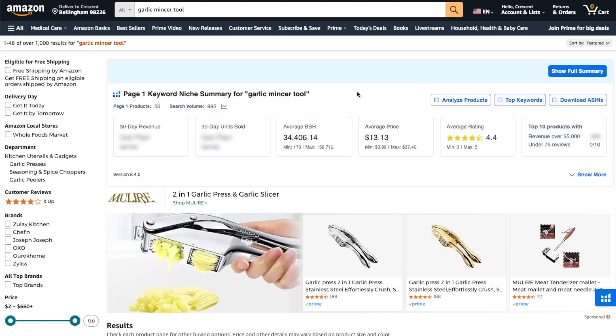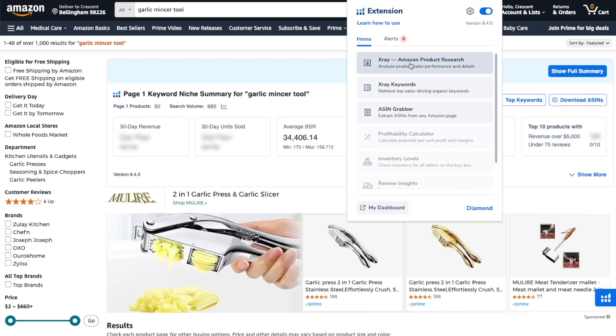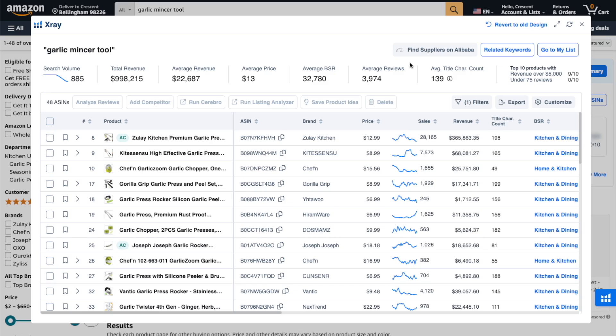Helium 10 has a much more user-friendly interface and much better integrated features. One of the main tools I use is called X-Ray, a Chrome extension that pulls up a ton of data for a product niche. It's important that when you find a product idea, you analyze the entire product niche as a whole, not just the individual product listing. That's because looking at one specific product listing that's selling well doesn't represent the product niche as a whole. You need to determine the level of competition and overall demand, and the only way to do that is to look at the entire niche.